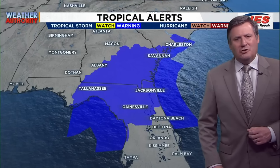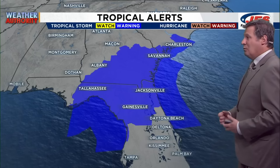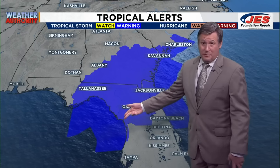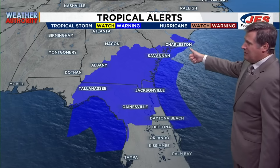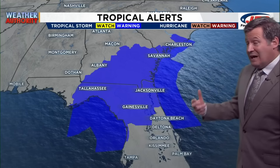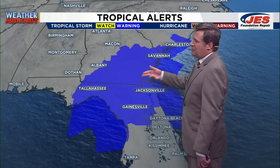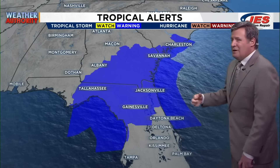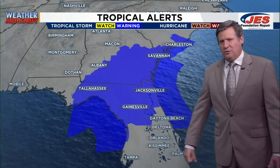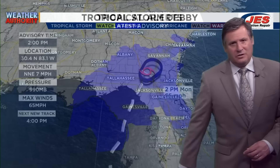Let's talk about the tropical alerts that are in effect right now. We do have tropical storm warnings extending from Florida near the Big Bend area all the way north into areas north of Charleston towards the South Santee River — so tropical storm warnings for portions of Florida, Georgia, and South Carolina. Over time, it wouldn't surprise me if these tropical storm warnings are extended further north to include Myrtle Beach and potentially even Wilmington in North Carolina.